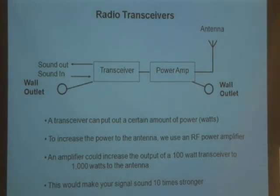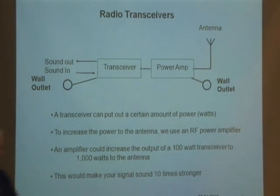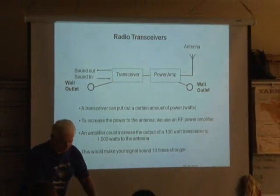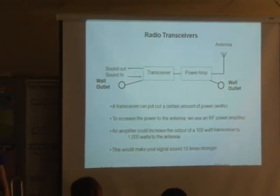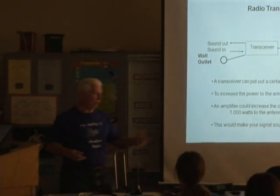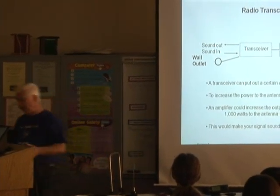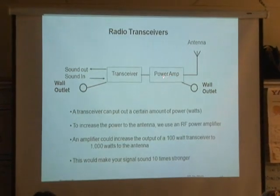If you had a radio like this one here, it only puts out 100 watts. Or this radio here only puts out 5 watts. So what if you wanted to put out more power with this, maybe 1000 watts? You can have a stronger signal, which you can do with a unit called a power amplifier.